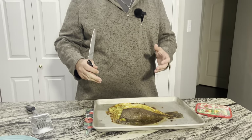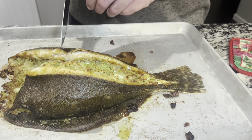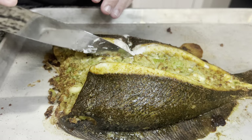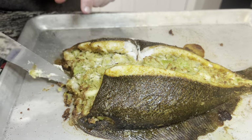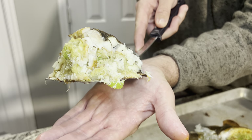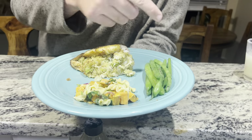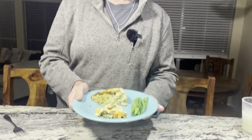Here it is - a fresh stuffed flounder straight out of Galveston Bay. Let's go ahead and take a slice out of it and see how good it looks. Take a look at that - perfectly cooked flaky white meat. I already know this is going to be absolutely delicious. We got our crab meat stuffed flounder perfectly cooked, some pasta salad, some green beans - everything we need.